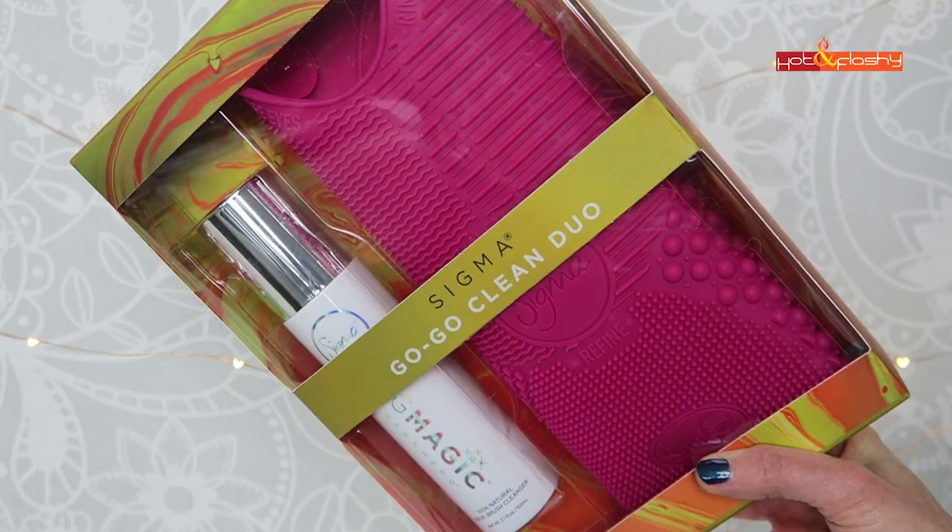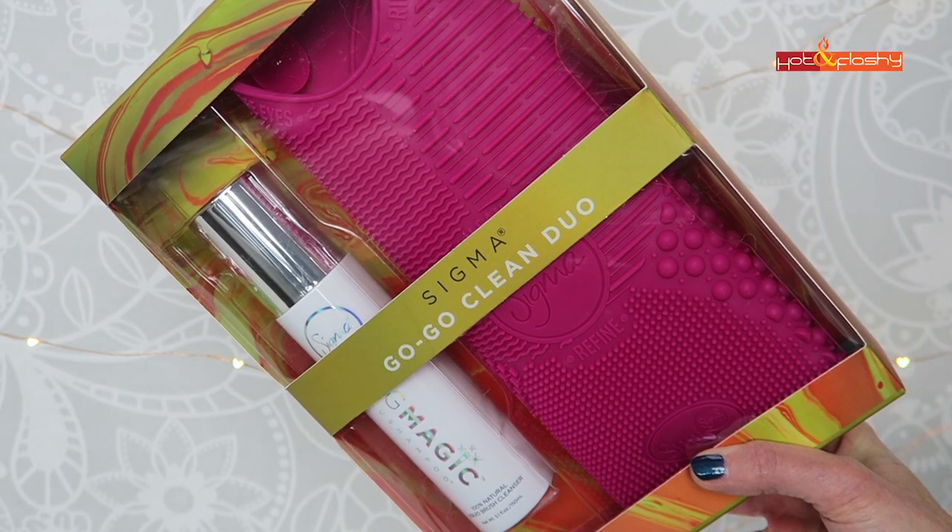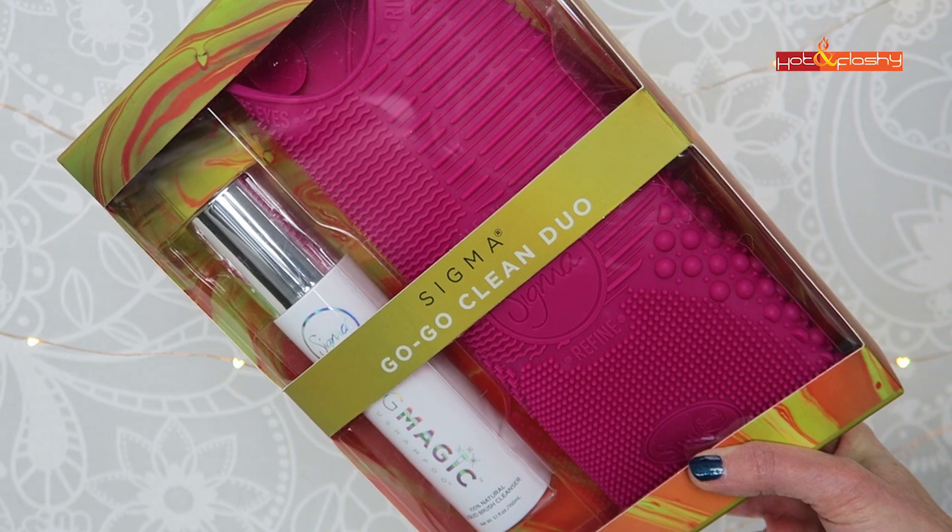This next item isn't makeup, but it's something I picked up at Nordstrom because they had a great price on a kit of two. It's the Sigma GoGo Clean Duo brush cleaning kit. It comes with an awesome brush cleaning mat and a full size of their Sigmatic brush shampoo. This kit is on sale right now for $25 — the mat is $25 and the shampoo is $15 separately, so it's like getting one for free.